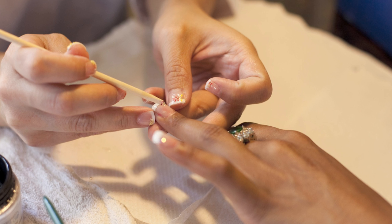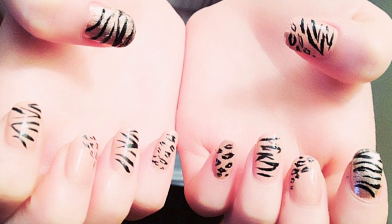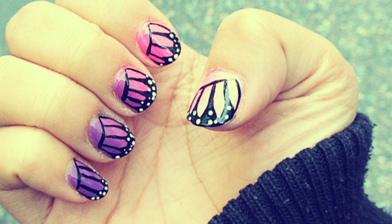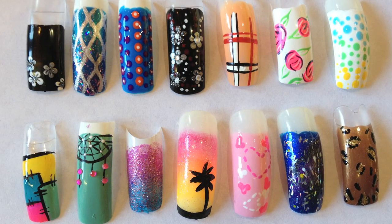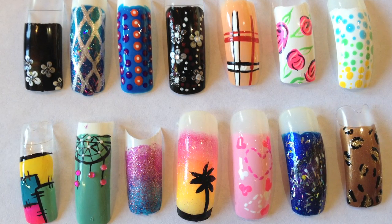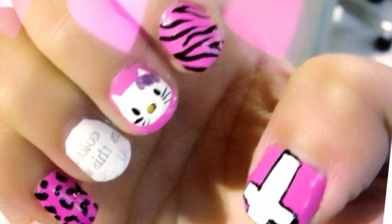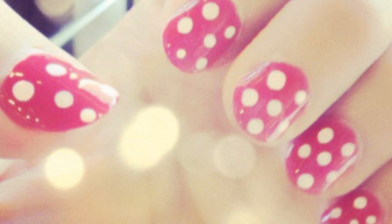We start off with artificial acrylic nails on tips and forms, and then we go into gels, which are also learned on tips and forms. Then we get into the fun stuff with airbrushing, 3D nail art with acrylic, embedded gems, embedded shimmer, and decals. This module is a lot of fun — if you're creative, this is a great module for you to enjoy.